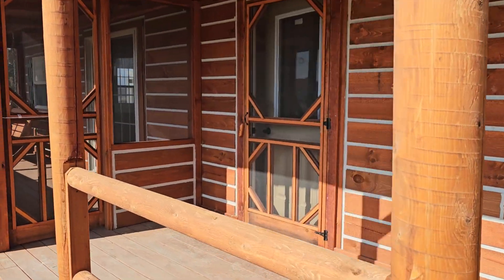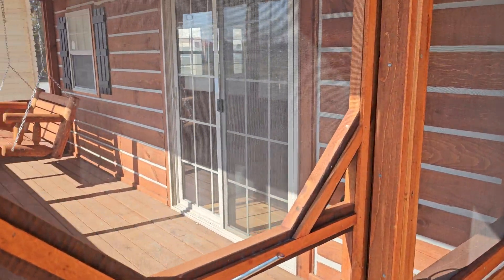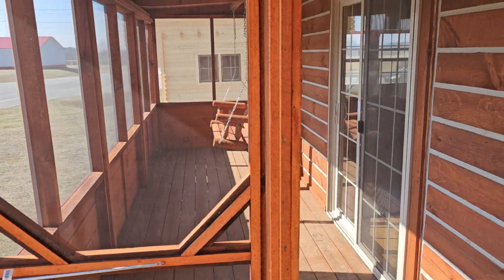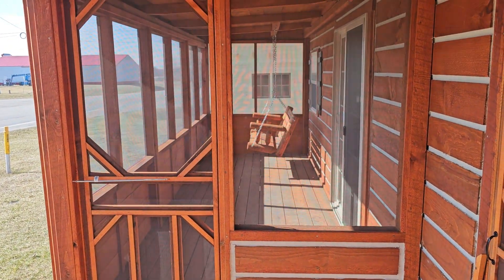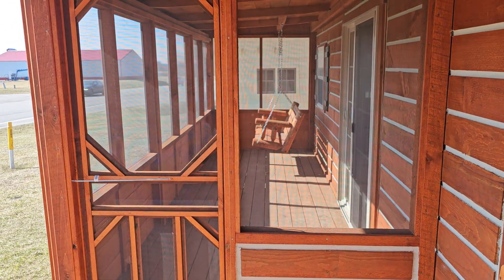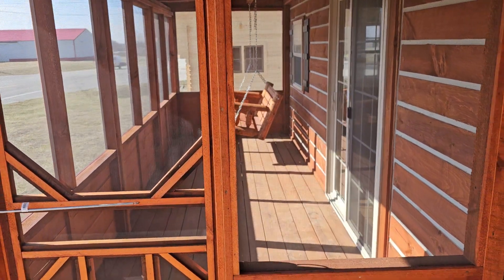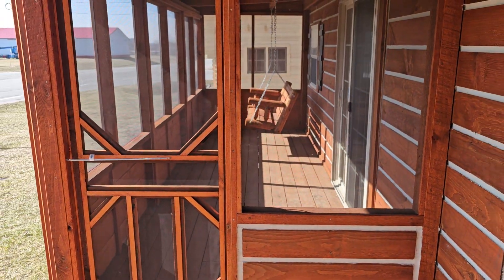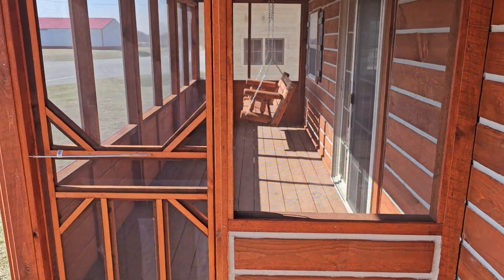Pricing is on the website. The screened-in porch comes in five panelized pieces, and once again these five pieces will be inside the cabin when it arrives. We'll put it all back together like you see here before we leave your property.